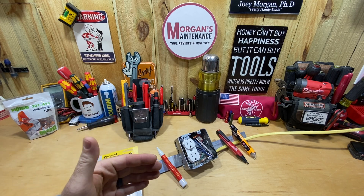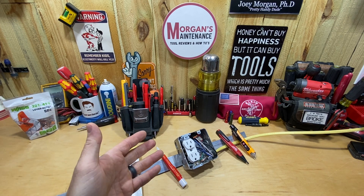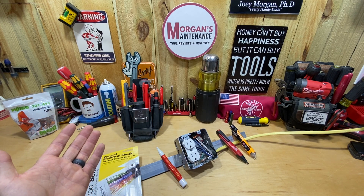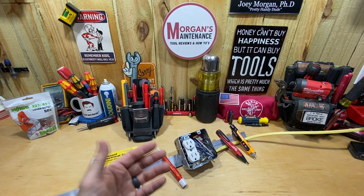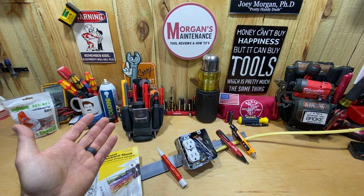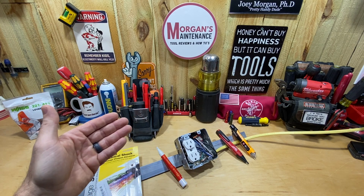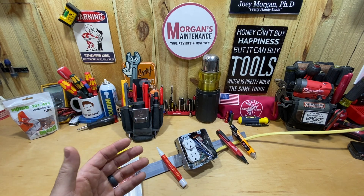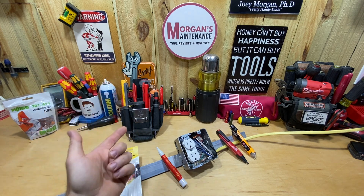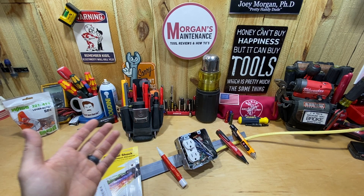Many of you have been using the links in the description, and that helps me out tremendously — it gives me a little bit of extra spending money for tools. I'm an Amazon affiliate, so anytime you go to an Amazon link and buy anything, I get a little kickback on that. I'm at the point where I'm buying tools because of you guys using the links, which allows me to buy some things to try out so I can test them before you spend your money.